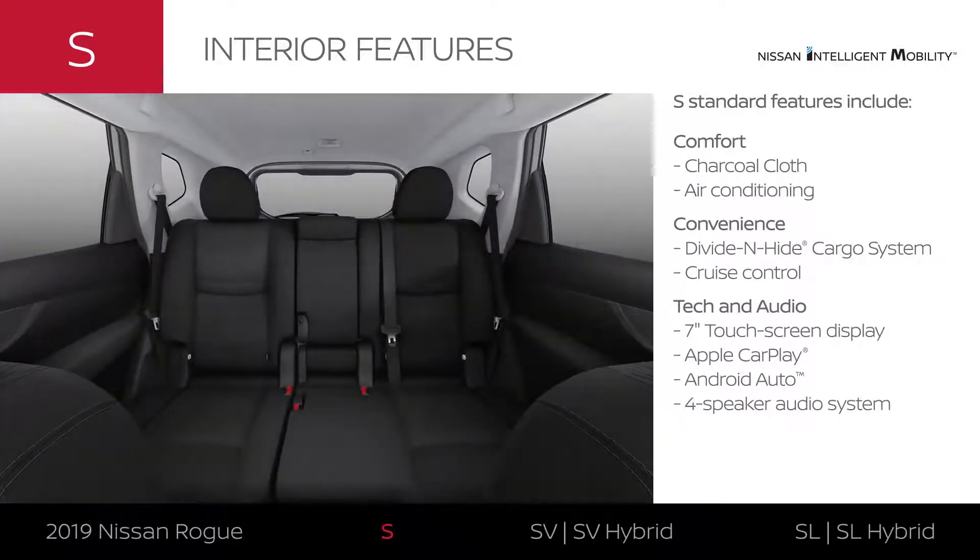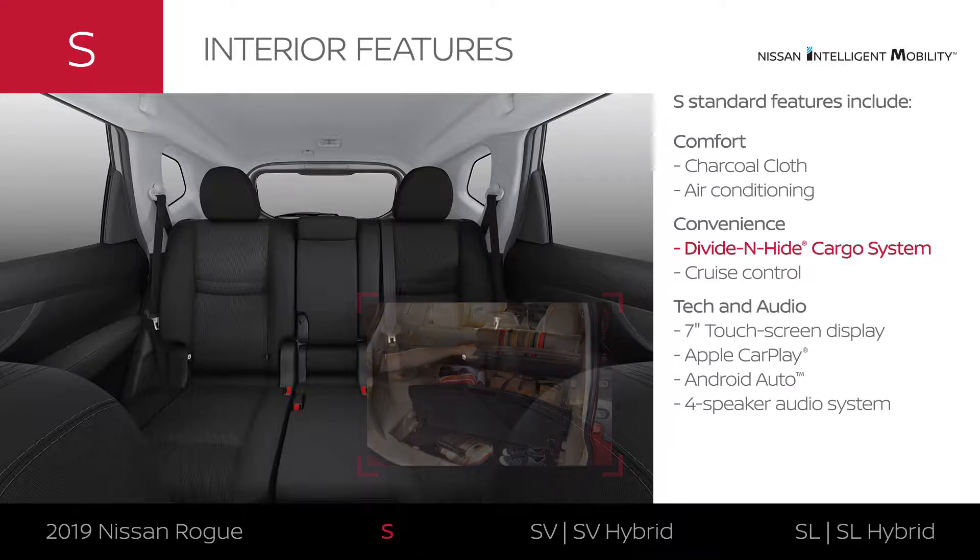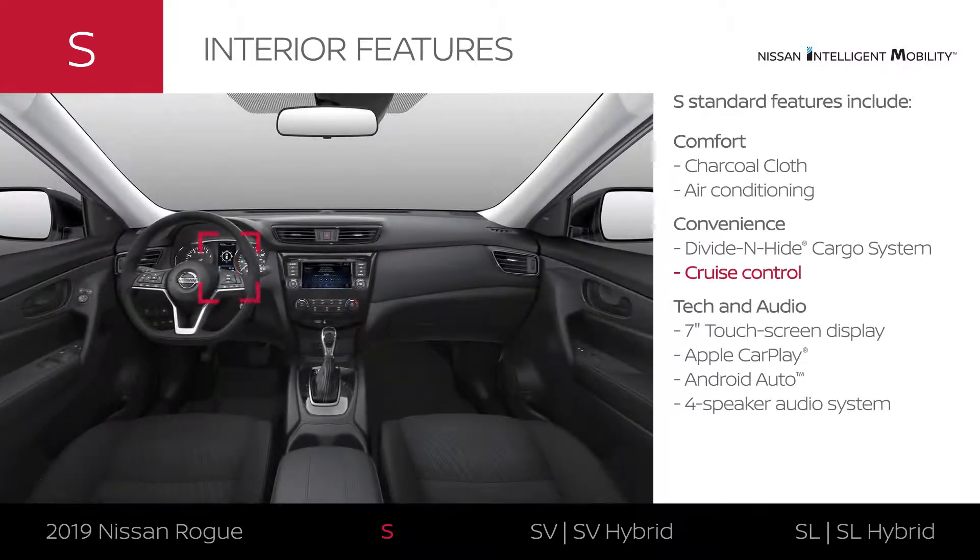Standard convenience features let you load up and move in a snap. The cargo area flexes to make the most of your space, letting you create configurations like a shelf or a box. And cruise control helps keep you up to speed.